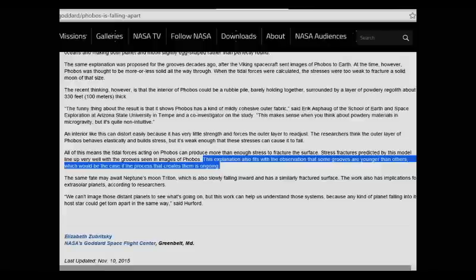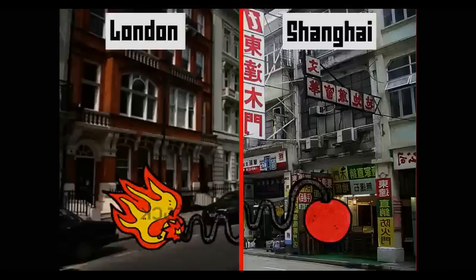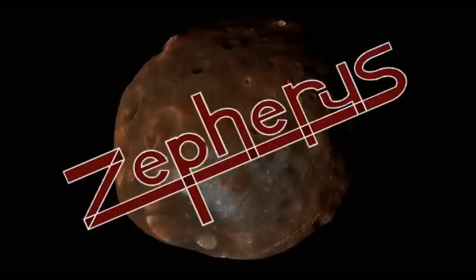This is the first sign that Mars's moon is starting to break up, with current estimates placing the total disintegration around 30 to 50 million years in the future. So maybe not a code-red immediate panic threat, but an inevitable one nonetheless. That's everything you need to know about that. I've been Zephyrus — you can subscribe if you like my stuff, though only if you want to — and until next time, goodbye.